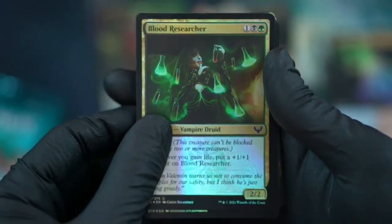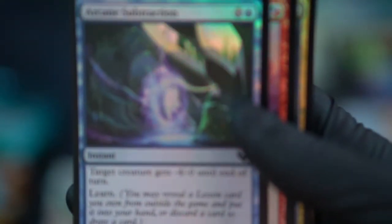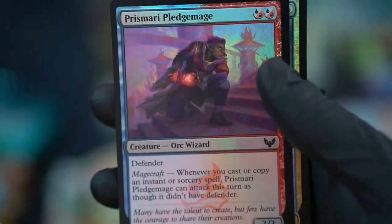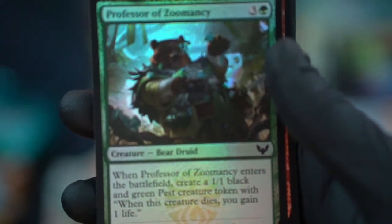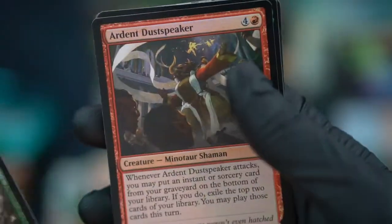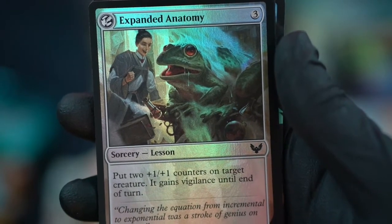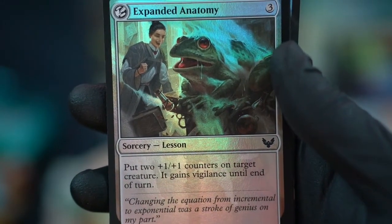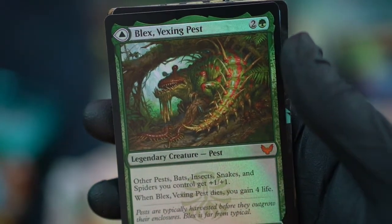Magic packs are definitely more flimsy than Flesh and Blood. We got a Pest token, Blood Researcher — yep, that looks a little bit better. Northern Drake. Professor of Zumancy — that's great. Expanded Anatomy: put two +1/+1 counters on target creature, it gains vigilance until end of turn — that's kind of cool. Another mythic! Three mythics in a row!